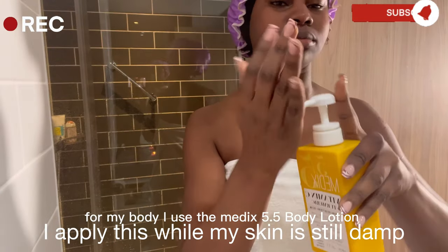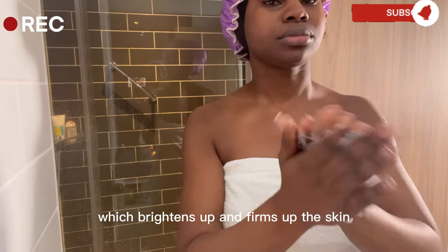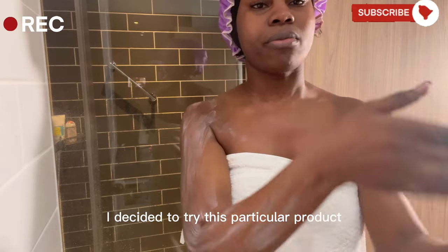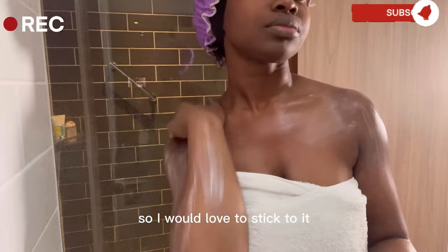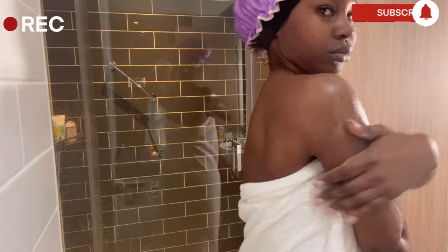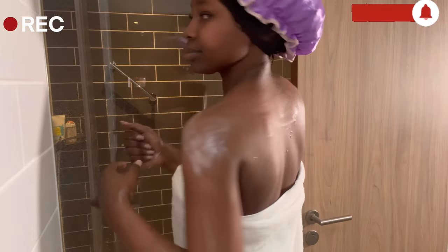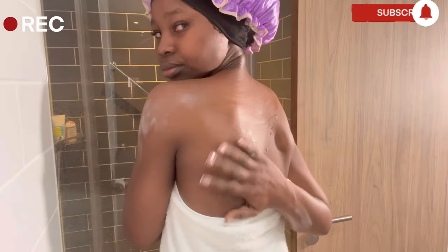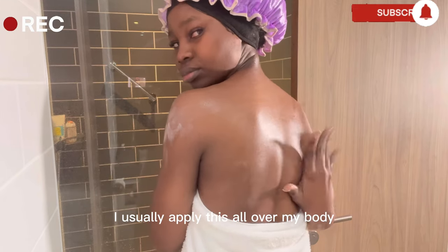For my body, I use the Medix 5.5 body lotion. This is the vitamin C and turmeric oil which brightens up and firms up the skin. I decided to try this particular product out because I saw a lot of good reviews online about it and since I tried it out, it has been great for my skin so I would love to stick to it.